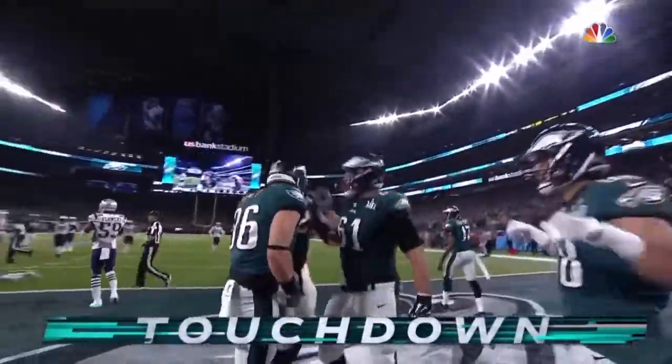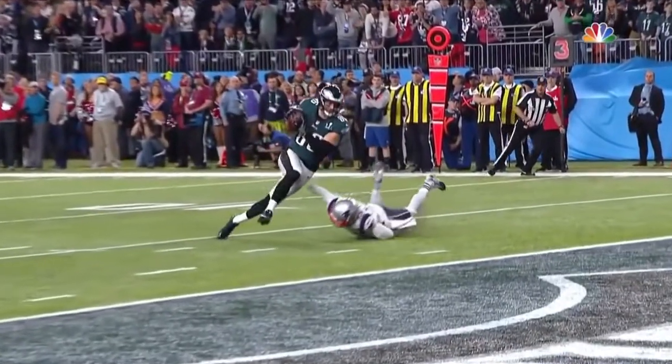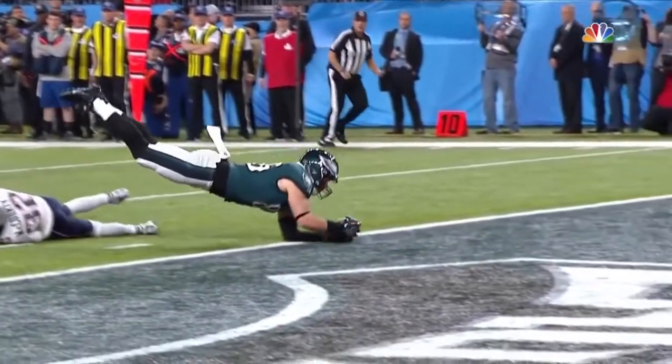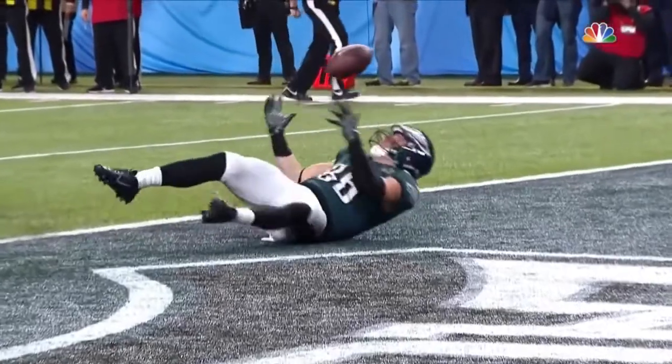And all you can think back to now — rule him a runner at this point. But they call him a runner; he breaks the plane as a runner. If it stays, that's going to be the reason. The receiver possesses the football, becomes a runner, breaks the plane of the goal line — the ruling is confirmed. It is a touchdown.